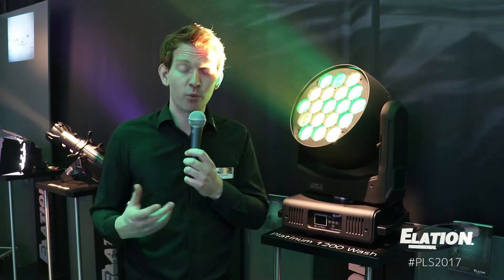It has a zoom range of 8 to 77 degrees, which is very wide. One of the nice things to know about the Platinum 1200 Wash is that it's featured at the Eurovision Song Contest 2017 in Kiev, so make sure to check that out.